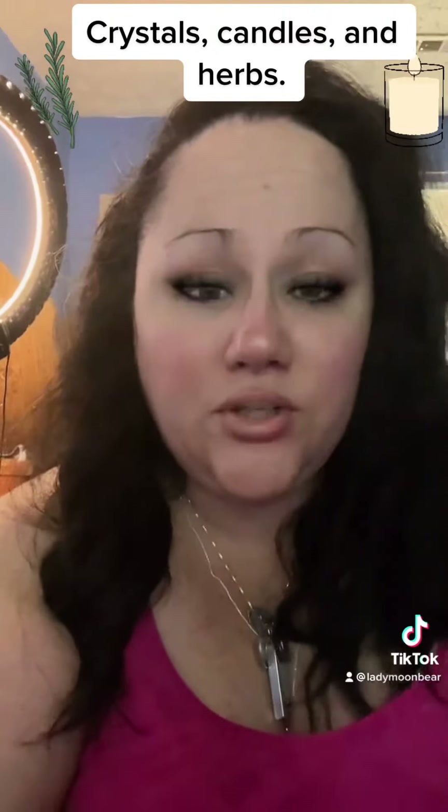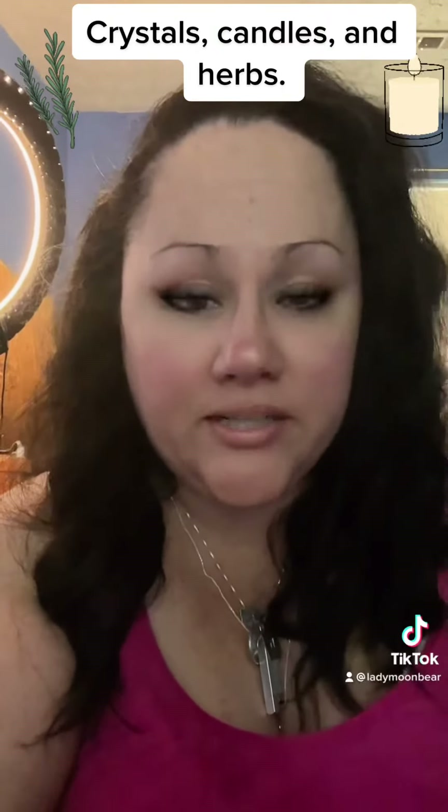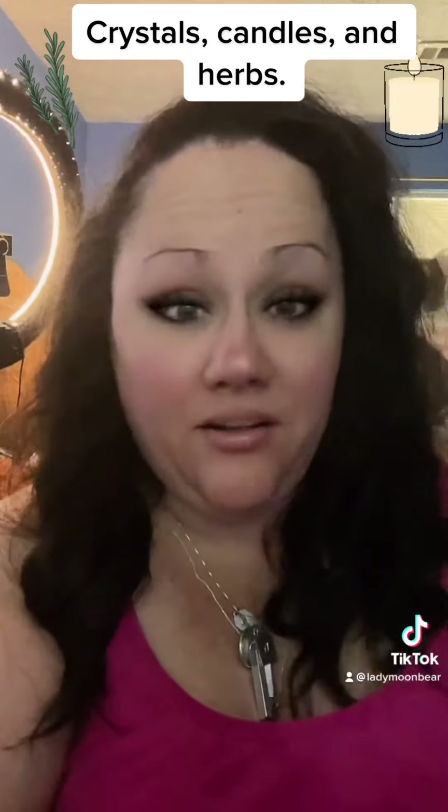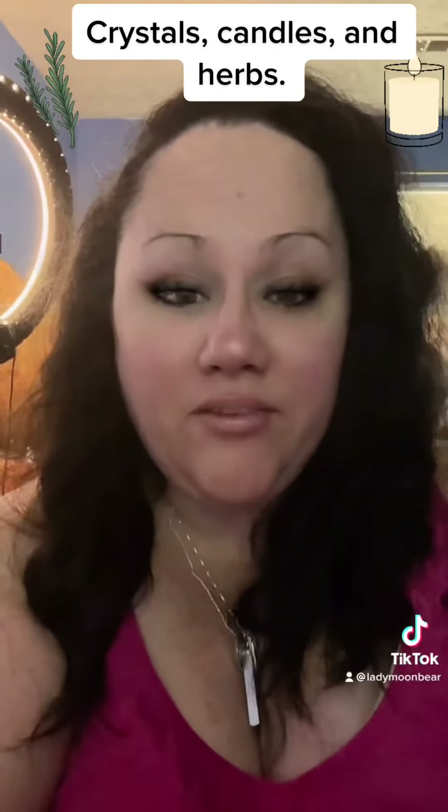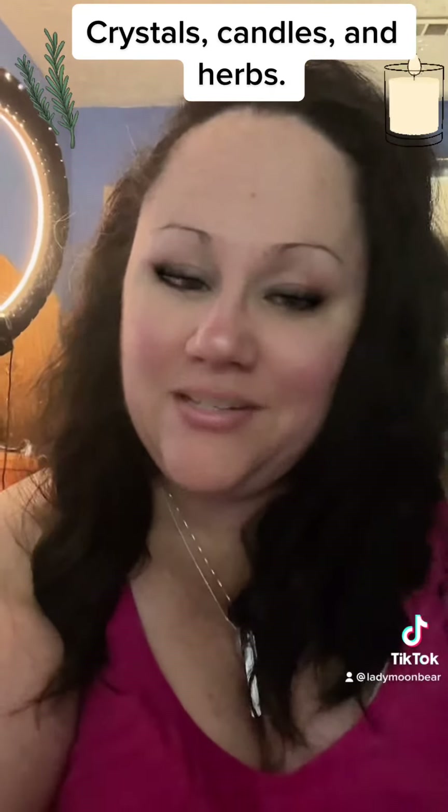The same thing goes with a small piece or small chip of a crystal, or a small little bit of an herb. You do not have to use a ton of product when you're doing a spell in your witchcraft. I hope this helps. If you have any questions, just let me know. Thanks and blessed be.